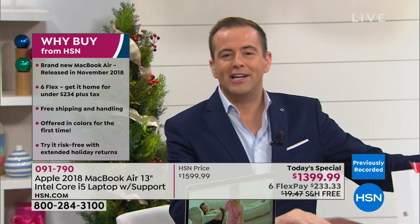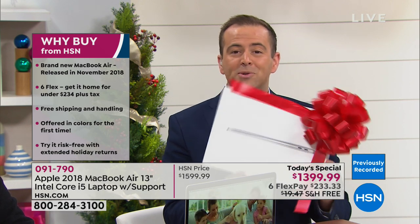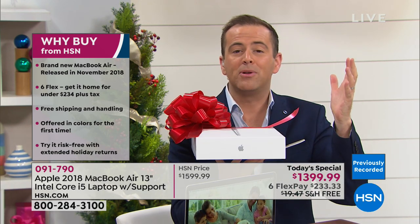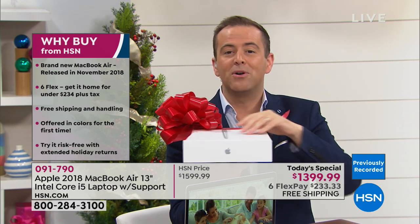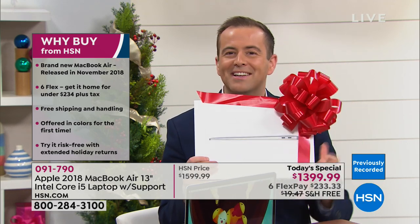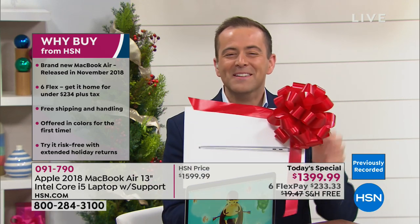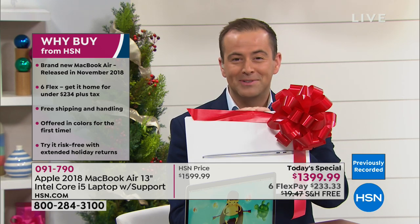We were asked in our previous presentation: is this brand new or refurbished? It is absolutely brand new. The big difference between HSN and the Apple Store is that when you open the box, Apple gives you 14 days to decide if you'd like to keep it. With HSN, we're giving you our extended return policy — you've got until the end of January to return if you're not 100% satisfied.